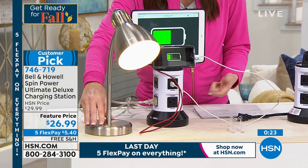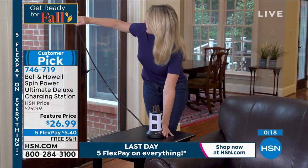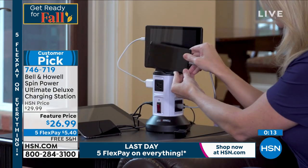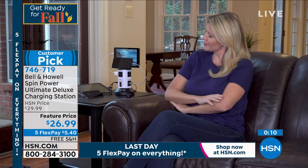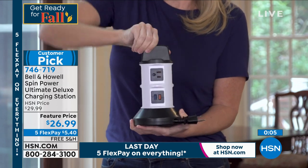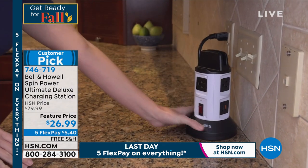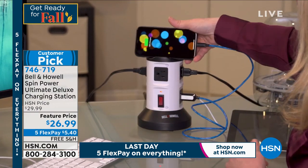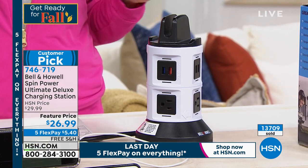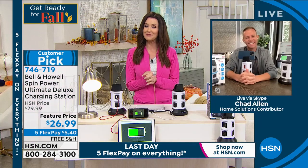You can use the regular outlets for a lamp or whatever. We use so many USBs now, but this is surge protection as well. It's $26.99 — $3 off, a special feature price. It will go back up to $29.99, and you're saving on shipping and handling of $3.50 to $7.50. Item number 746-719. Take advice from customers who say you've got to get more than one.